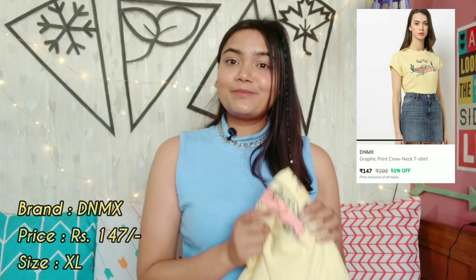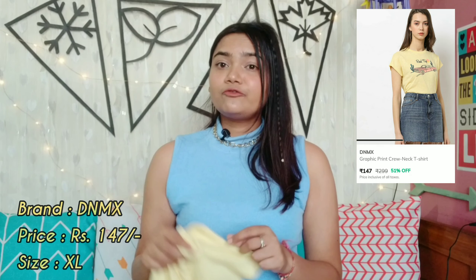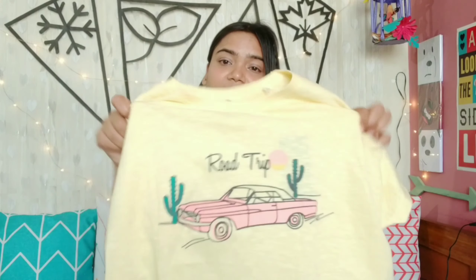Our first product is this very sweet yellow color t-shirt by the brand DNMX. This is size XL and I got this for Rs. 147. Just look at its print — it is so pretty. You get half sleeves, and this is a length top. The print is actually a rubber print and it looks very beautiful. This print is so quirky — I like it very much.